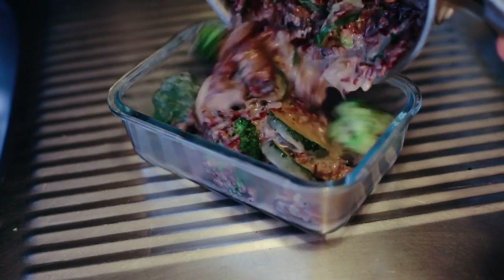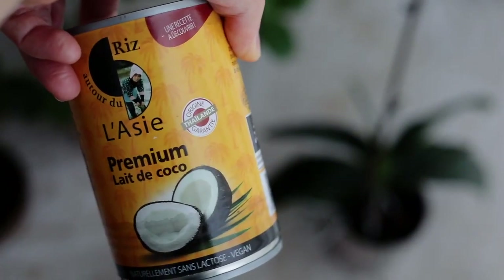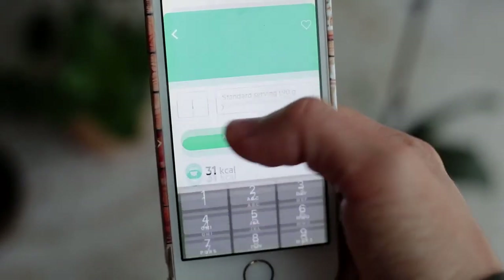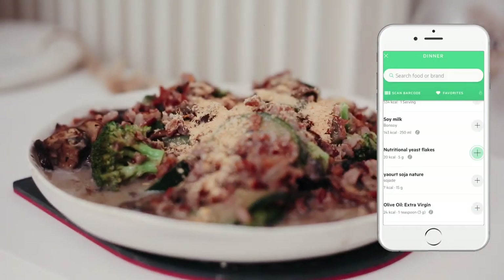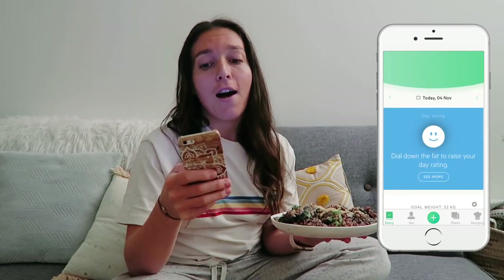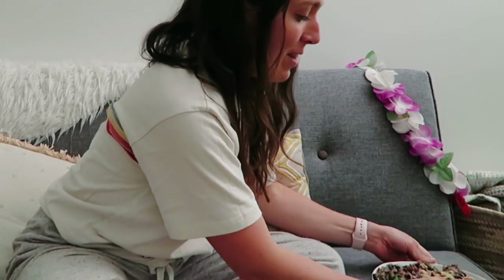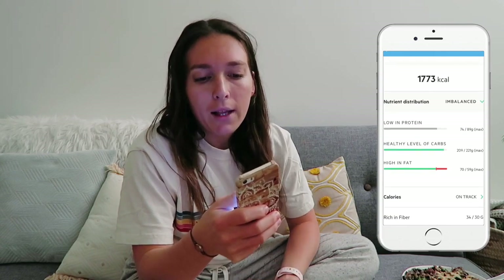This recipe makes two servings, so I split it in half. On the app I entered my new recipe for two servings. I really like the scan feature — you can scan pretty much anything and it finds everything, it's incredible. I also topped it with some nutritional yeast. Dinner is served — it smells amazing! The app says I've eaten a bit too much fat, and that's basically because of the coconut milk. But I don't eat coconut milk every day, so that's totally fine. Overall the day is pretty balanced.